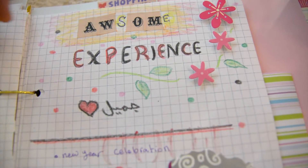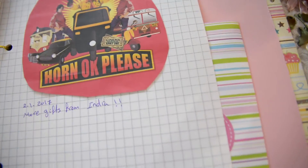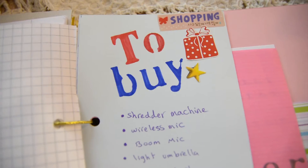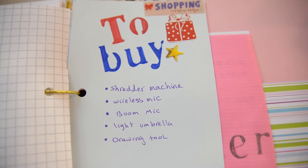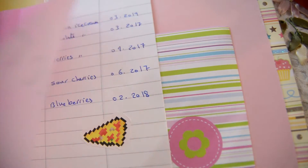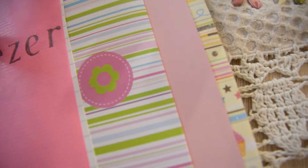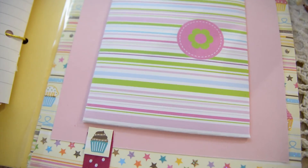Here I put all the awesome experiences I've lived to remind myself of them. This is my to-buy list — what do I want to buy this year. And since I always forget what I have in my freezer, I made a little notebook listing what's in there and when it will expire. This pocket is for my planner stickers.